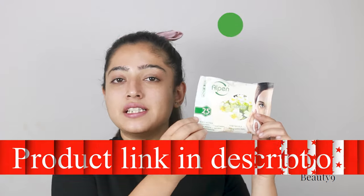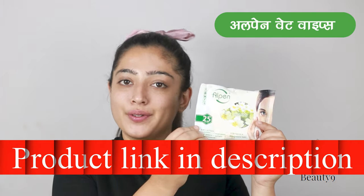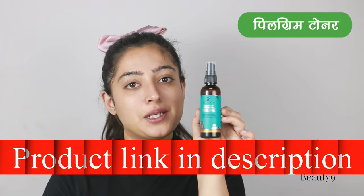Let's start today's video. First of all, you have to prepare your face. The first step is to clean your face. I will use Alphen's wet wipes to clean your face. The next step is to use Pilgrim's face mist plus toner.